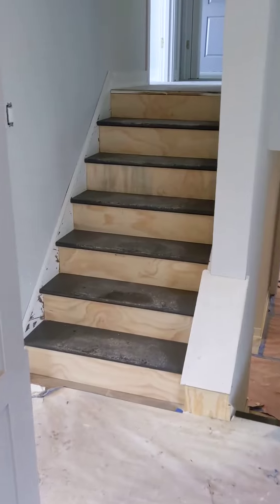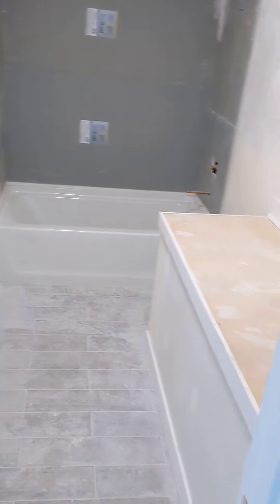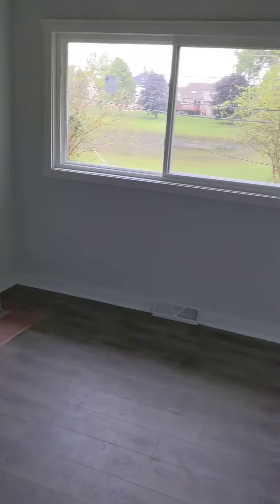Let's go up. So this is a full bathroom. Over here we have one bedroom, a second bedroom, and a third bedroom.